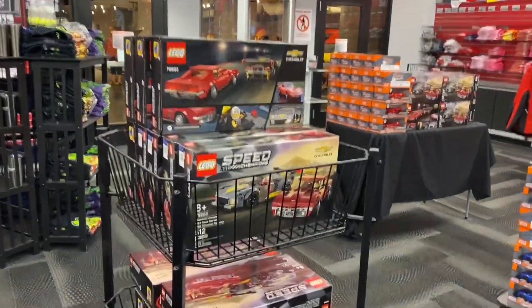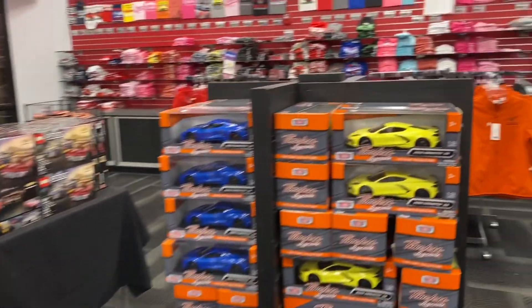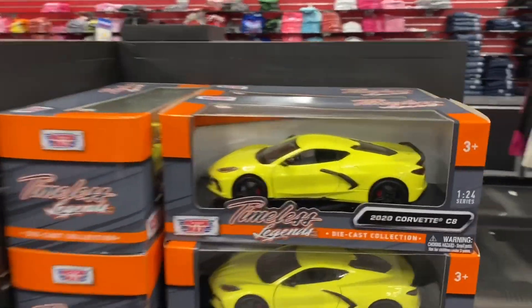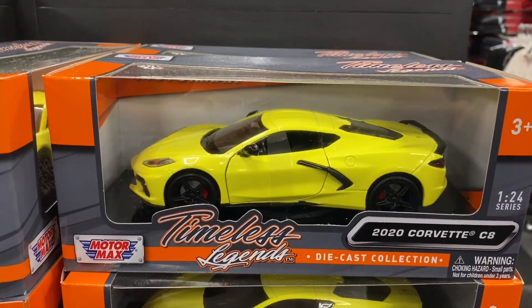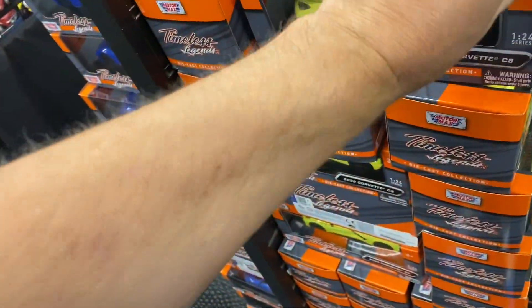They even had some high-end Lego sets — you get a Stingray with that one. A lot of C8s, obviously a pretty hot car right now. And this Motormax C8 was only 20 bucks. Really was impressed with the low prices available at the store.